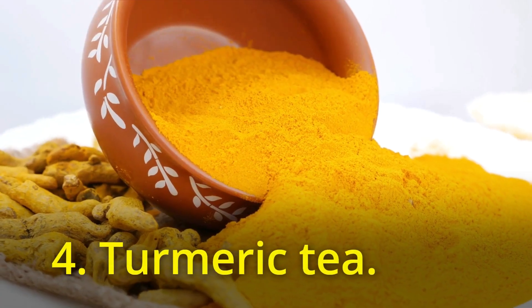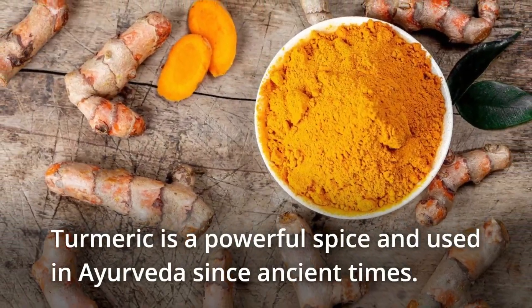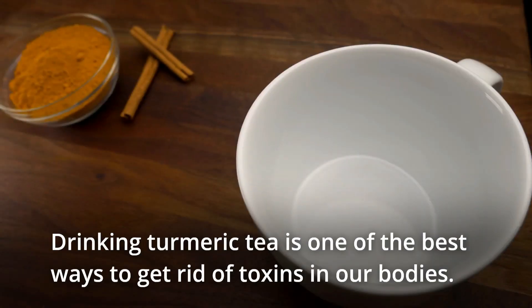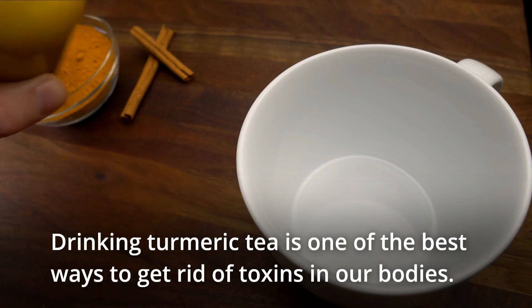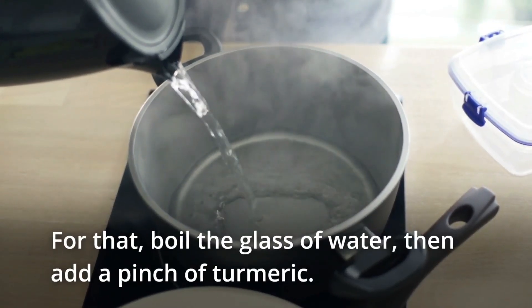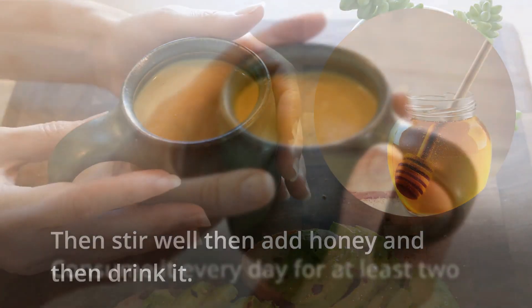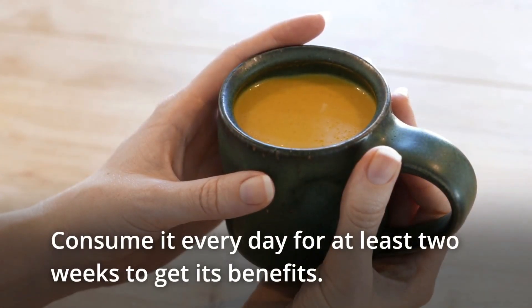4. Turmeric tea. Turmeric is a powerful spice and it's been used in Ayurveda since ancient times. Drinking turmeric tea is one of the best ways to get rid of toxins in our bodies. For that, boil a glass of water, then add a pinch of turmeric. Stir well, add honey, and then drink it. Consume it every day for at least two weeks to get its benefits.